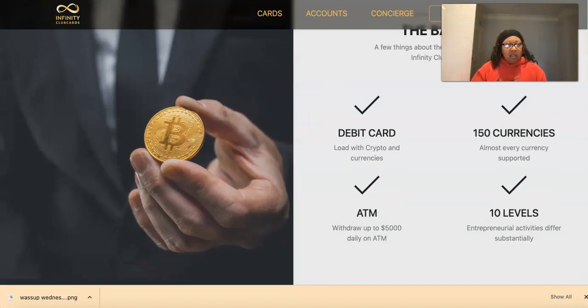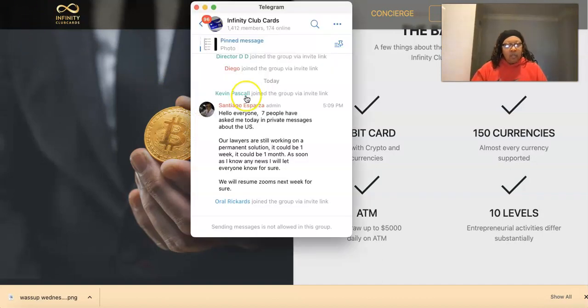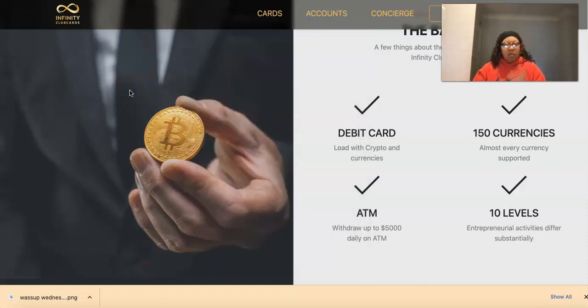Let's look in the Telegram real quick. Right here is today's update: 'Hello everyone — seven people have asked me today in private messages about the US. Our lawyers are still working on a permanent solution. It could be one week, it could be one month. As soon as I know any news I'll let everyone know. We will resume Zooms next week.' So the US timeline is still unknown, but if you're anywhere else in the world you can order this card right now.